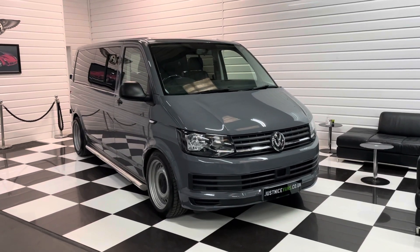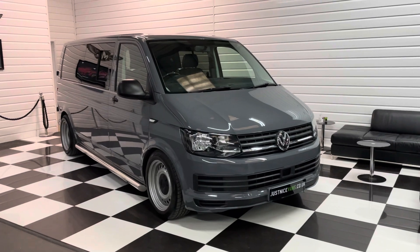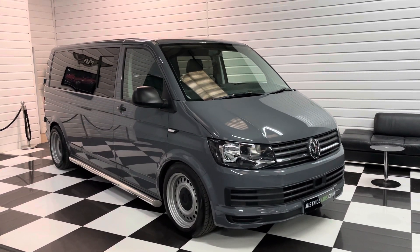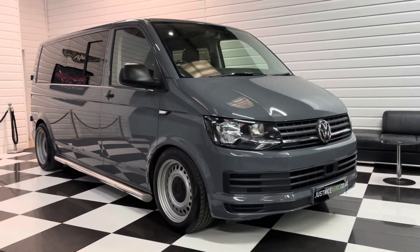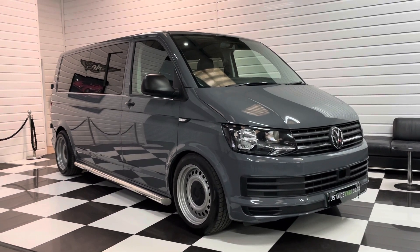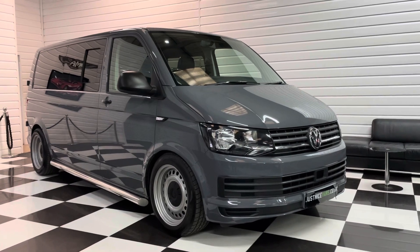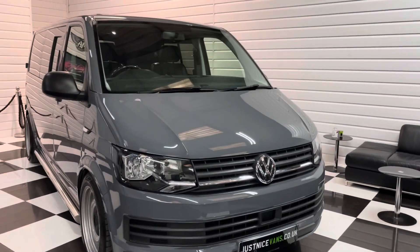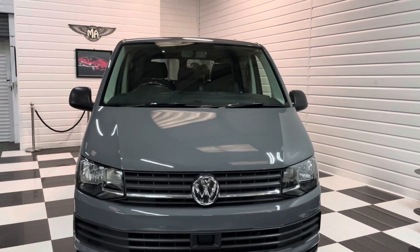Hi, it's Andy at Martin Atkinson Specialist Vans. I'm going to take you around something quite unusual today. This is a late 2018 68 plate transporter long wheelbase. Now, this was originally a panel van and it's been combi-converted. Really unique conversion. They've done some really cool stuff to this one, so I'll take you around it, show you the condition and just explain a few of the features.